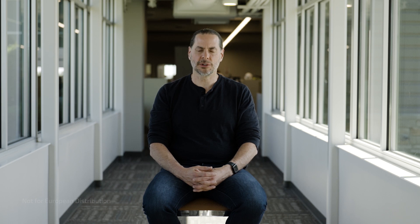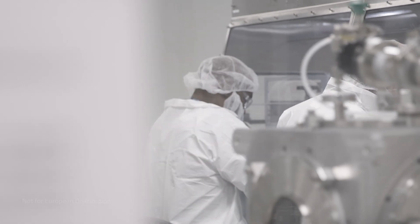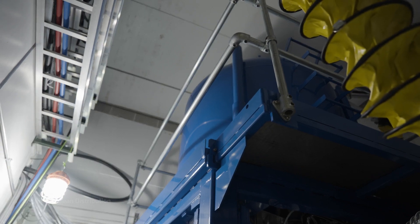It's a really difficult isotope to make. You need to be able to make raw material in enriched form of ytterbium-176. You need to be able to make neutrons at significant quantities, and then you need to be able to do really advanced radiochemical processing. These are all areas we excel in.